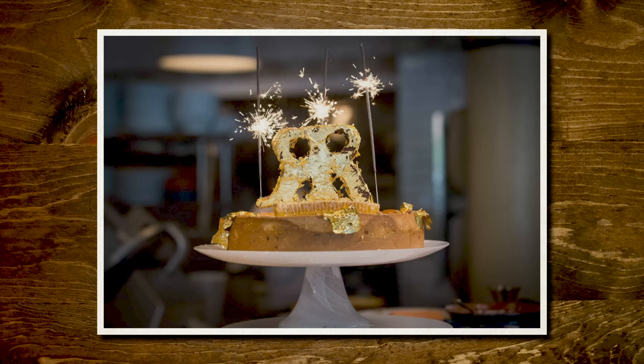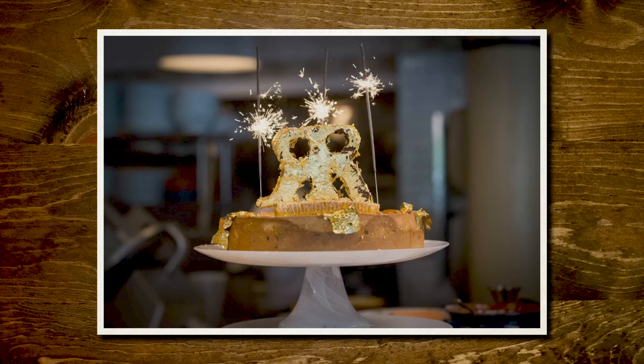This cheesecake is sold at Raffaella Restaurant in Manhattan. It's made with imported Italian water buffalo cheese, fresh vanilla, white truffles from Alba, 200-year-old Hennessy Paradis, and topped with gold flakes. It's finished off with a signature honeycomb in the shape of Chef Raffaella Ronca's initials — R-R, one of them backwards — and of course, sparklers. It sells for $5,000.